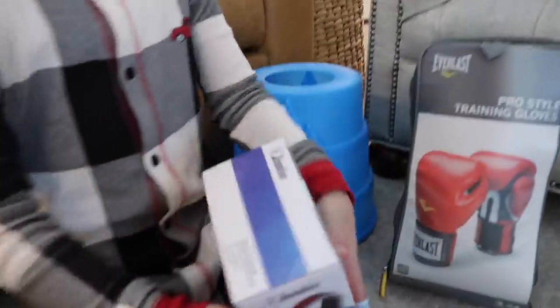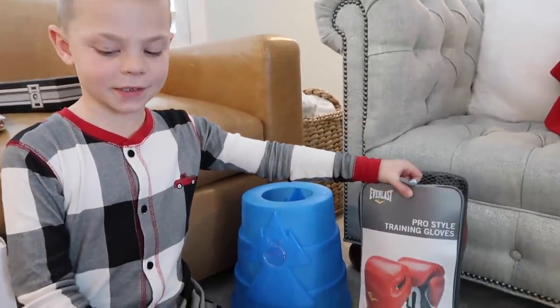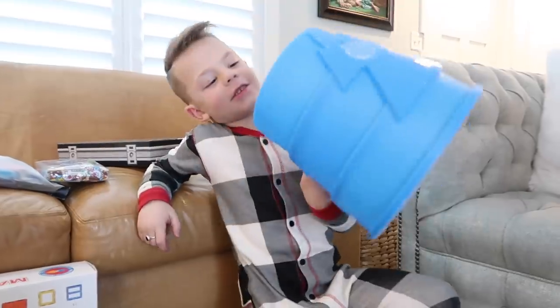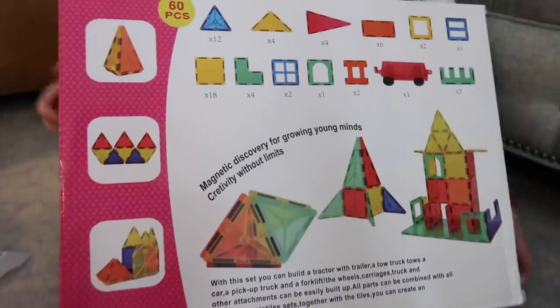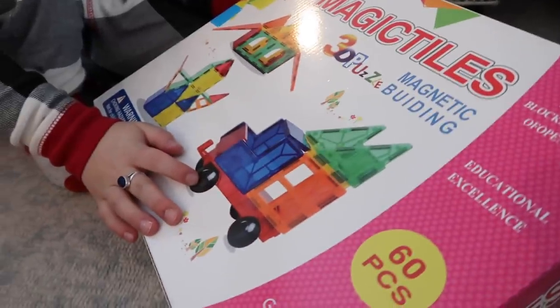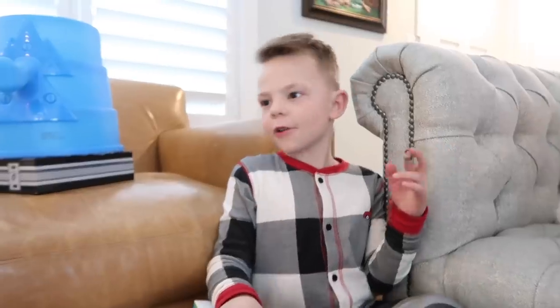I got this cube — there are no colors but you break it apart and it shows different shapes, and it's really hard to put back together. I got red and black headphones, and boxing gloves that me and Cody use together. I also got a launcher toy that you pull back and launch. Then there are magnet tiles — there's a book that shows you how to make lots of things with them. When I first opened them I didn't think I'd like them, but then when I started playing it was fun. Those are all the things I got.